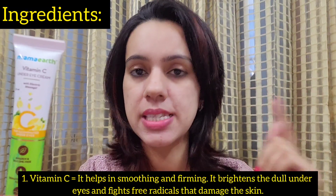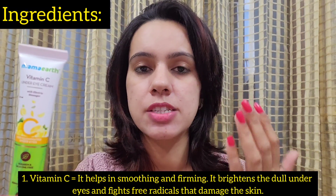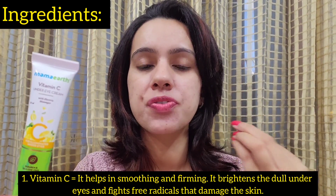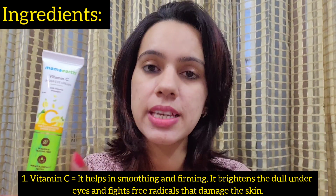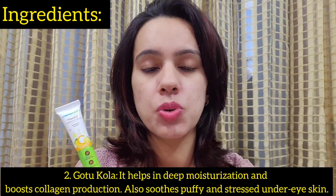Speaking of the main ingredients — the first is Vitamin C. Vitamin C is going to work on the darkness of your under-eye skin, brightening up your under-eye area. It also fights free radicals that damage your skin and helps in smoothing and firming the skin of the under-eye area.